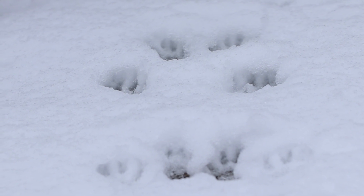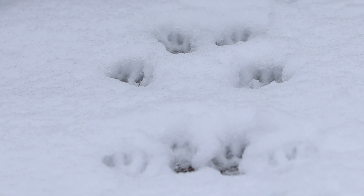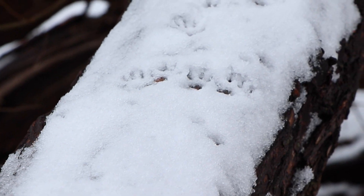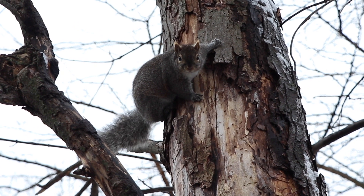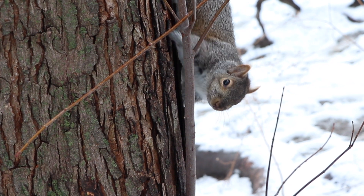Notice how their feet come together and are almost symmetrical? Squirrels have a bounding gait, which means you'll see their rear feet come in front, just like these tracks. By following their zigzagging and twisting and winding paths, we can guess that they're looking for food wherever they can. They're also incredibly social animals, so these messy tracks might be evidence of playtime.